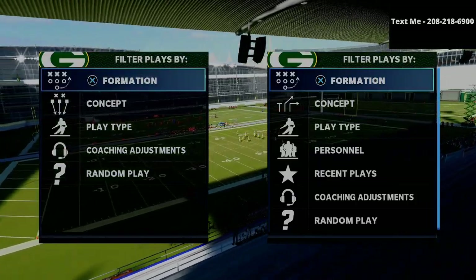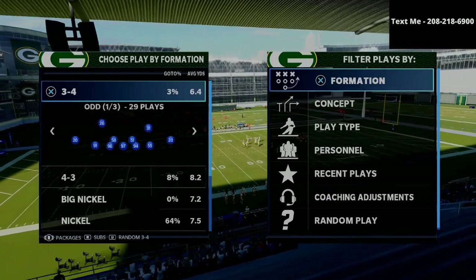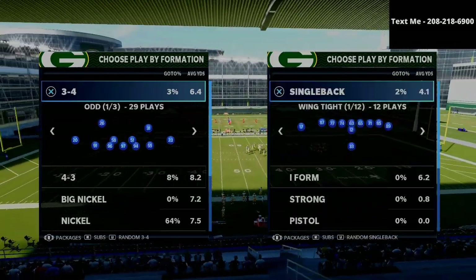In this video I'm going to be sharing with you one of my favorite cover two beaters from the trips tight end offset in Madden 21.